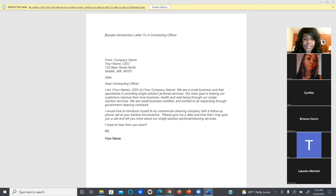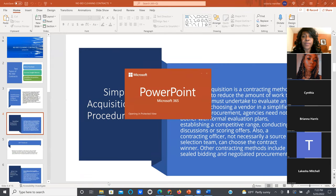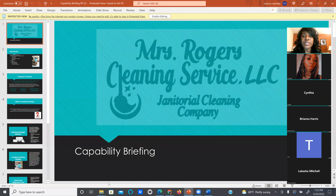Now let's go to the next thing. Once you're able to build that relationship, every one of you should have what we call a capability briefing. A capability briefing is different from a capability statement — it's similar, but it's a PowerPoint. I want to make sure each and every one of you has a capability briefing. We can send out the PowerPoint presentation so you have it.